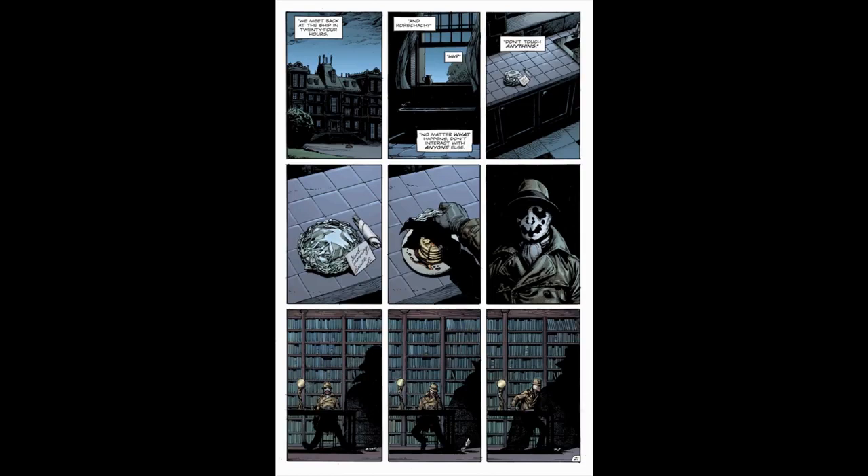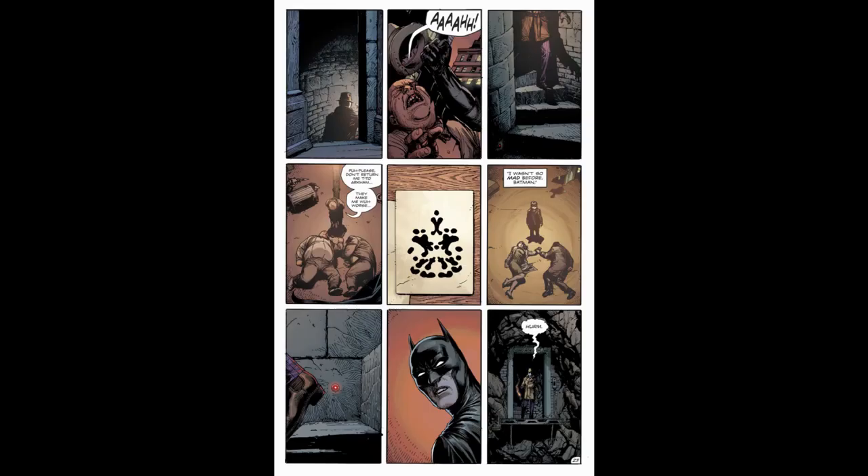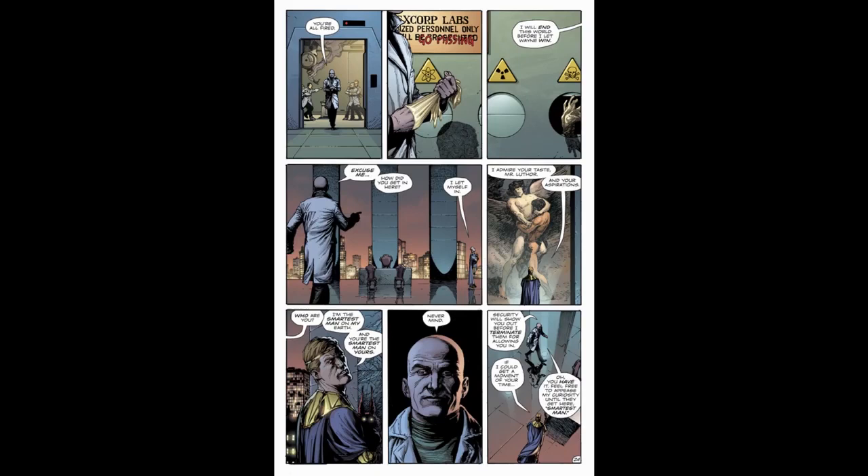Rorschach breaks into Wayne Manor and immediately ignores Adrian's advice, deciding to eat some prepared pancakes. He notices the foil move on the floor, indicating a draft. He notices the clock, lights a match to test the draft, and it blows out — he pulls back the clock, finding the entrance to the Batcave. As Rorschach descends the stairs, Batman is wrapping up a case elsewhere. Meanwhile, Lex Luthor fires his entire staff, and Adrian has gotten into his office. Adrian admires Luthor's taste and aspirations, saying they are the smartest men on both their Earths. Luthor gives Adrian until security arrives to speak.